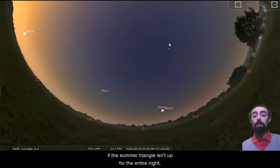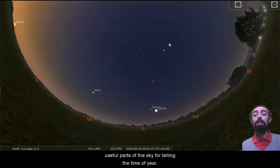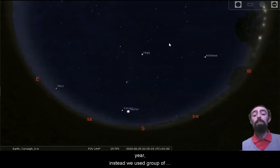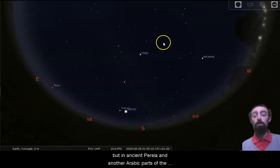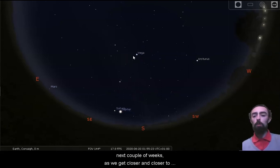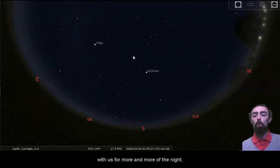If the summer triangle isn't up for the entire night, it can't be summer time, and this is one of the very useful parts of the sky for telling the time of year. Generally in a lot of Europe the summer triangle wasn't used for this purpose — instead they used a group of constellations known as the zodiacal constellations. But in ancient Persia and other parts of the Arabic world, the summer triangle was regularly used for figuring out the time of year. You can keep an eye on the summer triangle over the next couple of weeks as we get closer to summer.